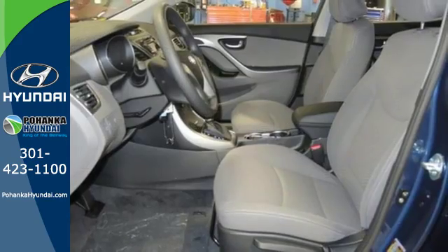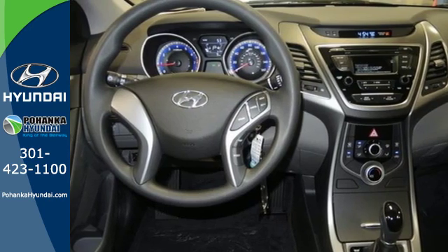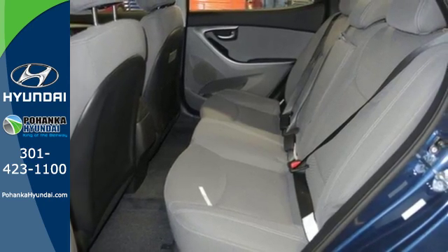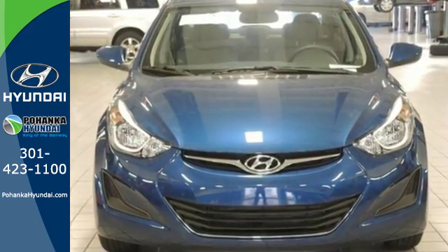The vehicle stability management system and hill start assist control provide added confidence, and standard features like Sirius XM radio and iPod USB and auxiliary audio inputs prove once again this Elantra gives you more. Enhance your driving experience in this Hyundai — come and give it a look.